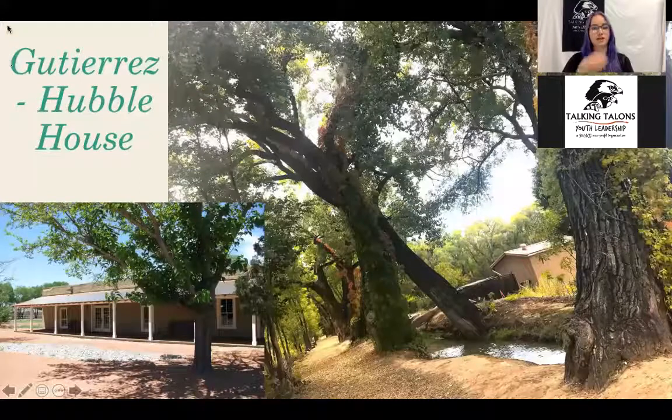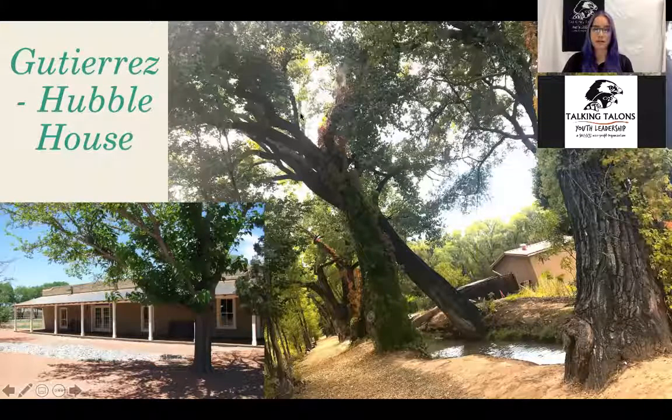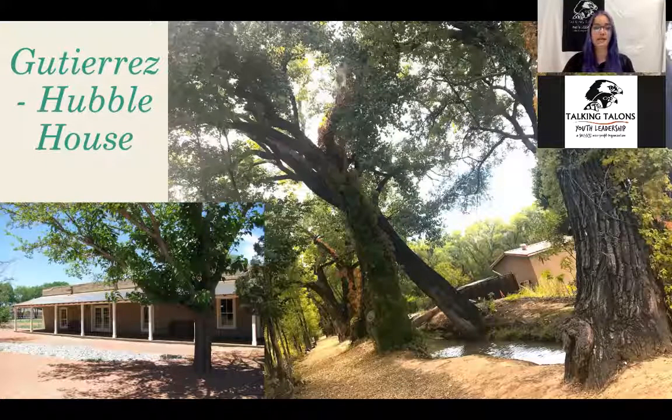Next we have the Gutierrez Hubble House, down on Isleta in the South Valley. This is a really awesome spot with a lot to offer. There's a trail where you can see beautiful, mature native cottonwood trees right next to the irrigation ditch. They also have a museum with exhibits — some permanent, some rotating — and a lot of amazing history to learn. They have a medicinal and edible garden, an orchard, and even a little area with farm animals you can visit on one of the trails. Definitely a must-see spot that I highly recommend.